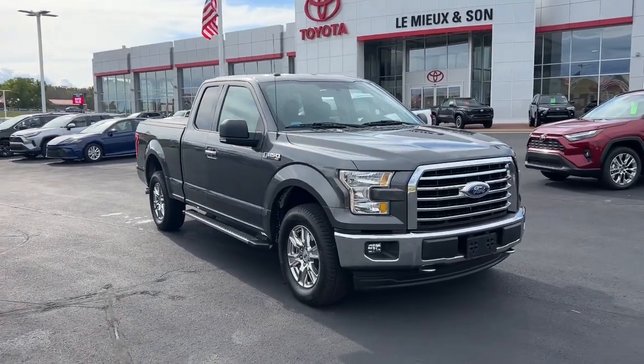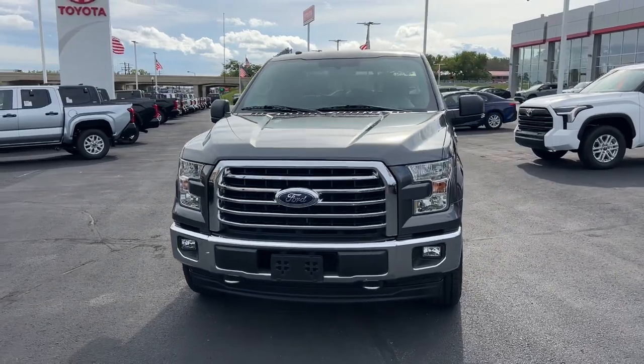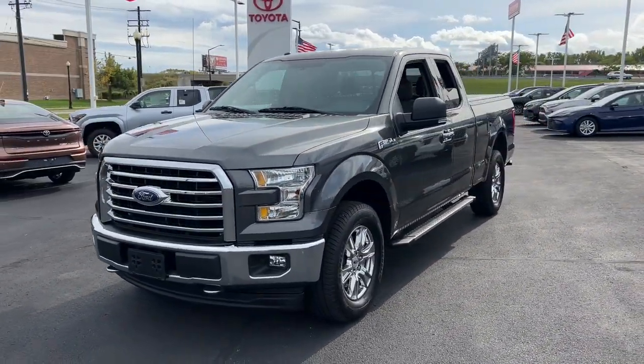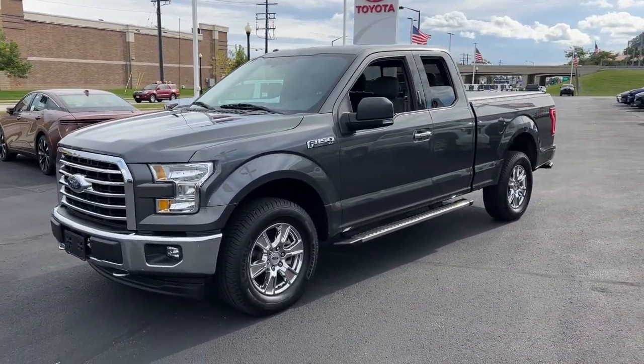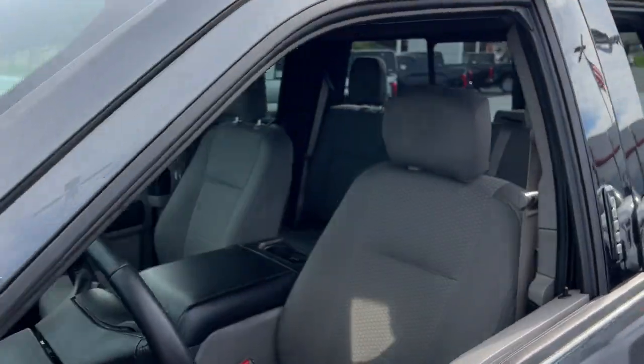Get into the 2017 Ford F-150. With less than 90,000 miles on the odometer, this vehicle provides excellent value. Enjoy a new level of ease and confidence whether at work or play when you're in this F-150.